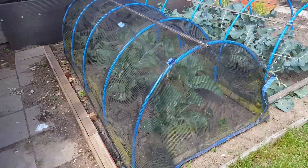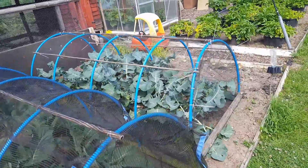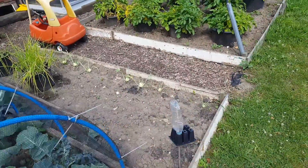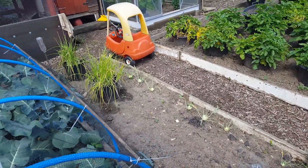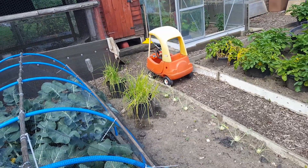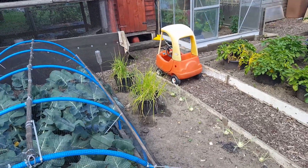As you can see, got some collies growing here, some broccoli there which we've had, kohlrabi. Obviously the pigeons really enjoyed that. I've been struggling with spring onions in the ground — two packets, nothing. Put them in pots as you can see.